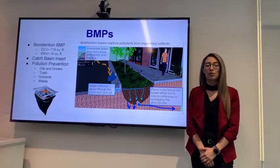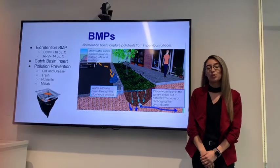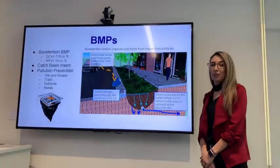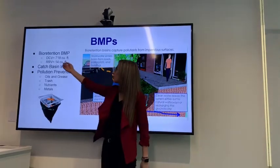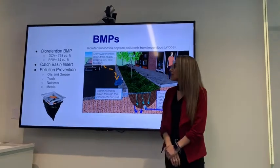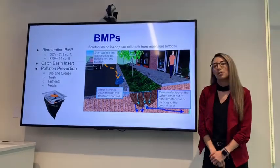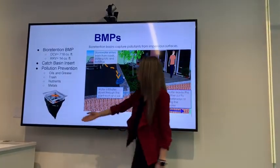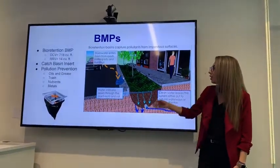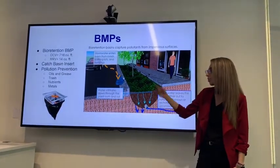Now we will talk about BMPs. For this development project, we determined that a bioretention BMP, a catch basin, and an insert would be required for stormwater management and pollution prevention. Using the San Diego County BMP Design Manual, we determined a design capture volume of 718 cubic feet and a required retention volume of 14 cubic feet. Both the catch basin insert and the bioretention BMP are expected to collect pollutants such as oils and grease, nutrients, metals, and more. The catch basin insert is shown here, and the bioretention BMP shows water from impervious surfaces flowing through filter media into an underdrain or an overflow drain.